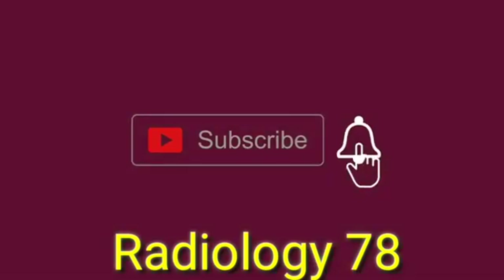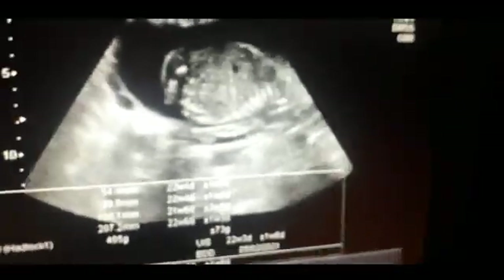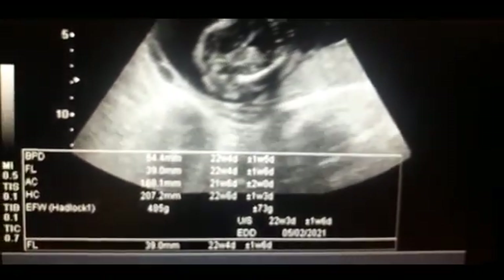Coming to the live case, this is the ultrasound scan of a 22-week pregnant lady. She has a male baby.